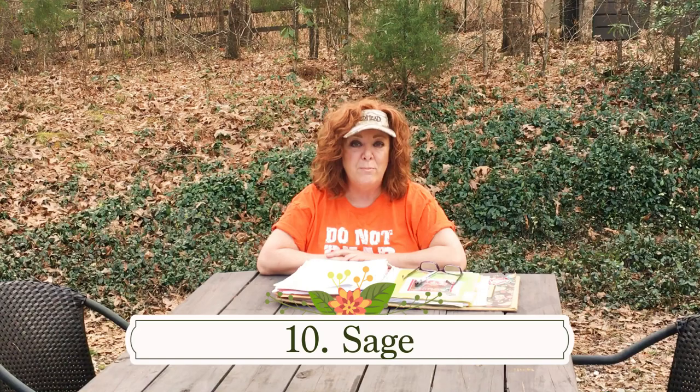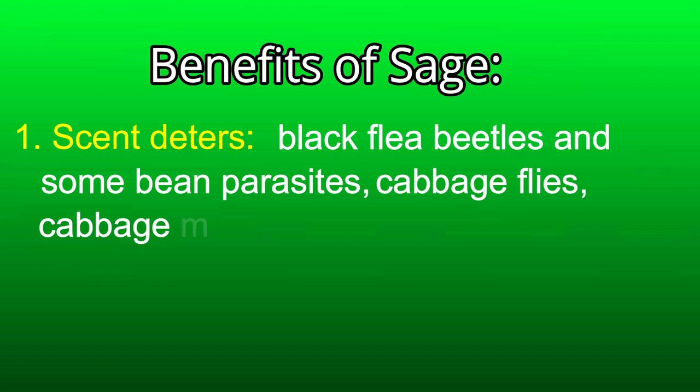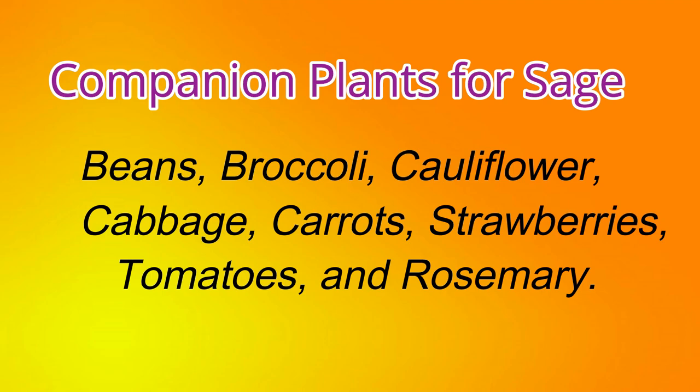Number ten: sage. Sage is a perennial that does not like wet feet, so make sure it is not sitting in water. Benefits: the strong scent deters black flea beetles, some bean parasites, cabbage flies, cabbage maggots, cabbage looper, and carrot flies. When left to flower it also attracts honey bees. Companion plants are beans, broccoli, cauliflower, cabbage, carrots, strawberries, tomatoes, and rosemary. Sage's foes: do not plant with cucumbers, onions, or rue.